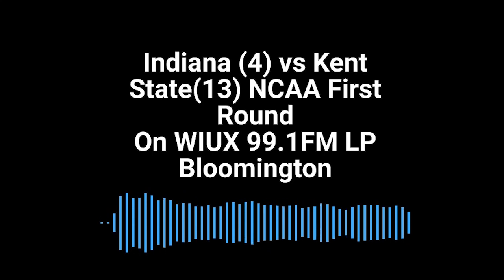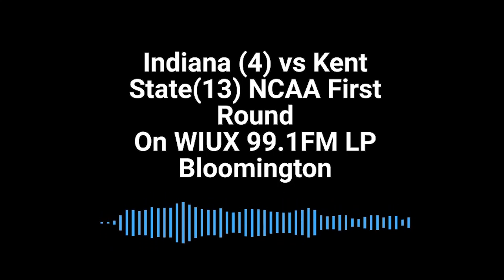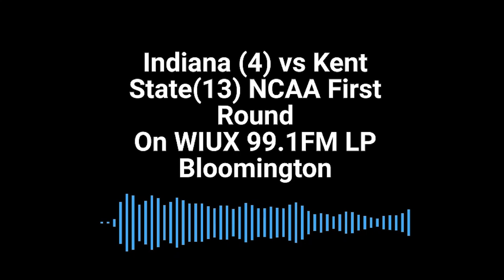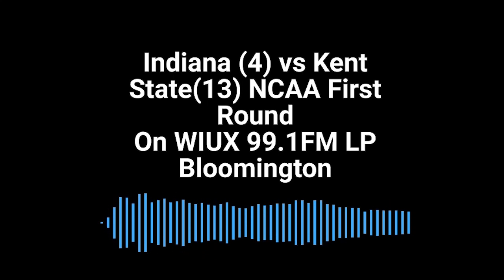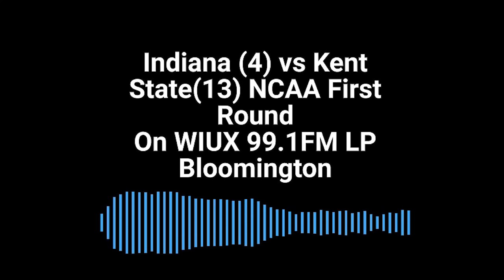So the Hoosiers looking for their first win in this round in seven years, as Race Thompson misses the first of two free throws. Thompson at the free throw line — he's had quite the half so far, a 69% foul shooter. Bends the knees, eyes the rim, and knocks down the second to make it 27-23 Indiana. He's been good so far — 11 points.